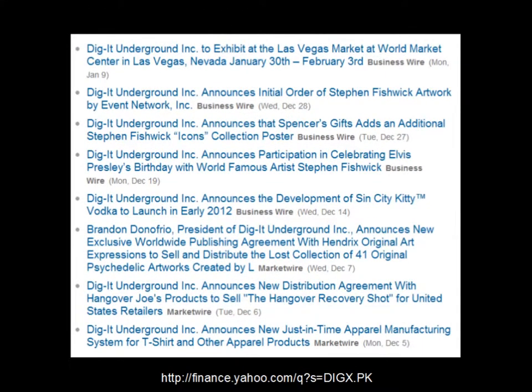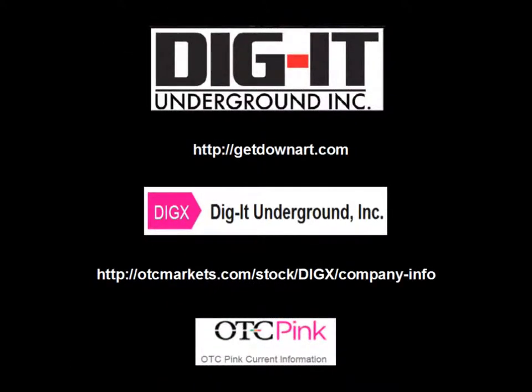Here are all the press releases from the Yahoo Finance site. The first one reads: Dig It Underground to exhibit at the Las Vegas Market at World Market Center in Las Vegas, Nevada, January 30th through February 3rd. That was last week, Monday through Friday. The news came out January 9th but the actual exhibit ran January 30th to February 3rd. We might be seeing some news about new contracts this coming week, so keep your eye on the news for DIGX next week. Radar DIGX in the coming week and do your research at getdownart.com or otcmarkets.com. They have great products including their Artline, their Sin City Kitty line, and their Hangover Joe's Recovery Shot.